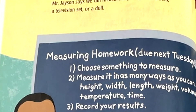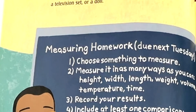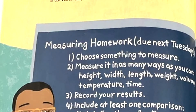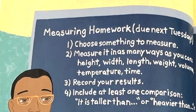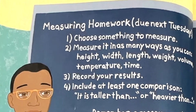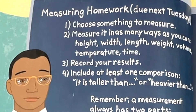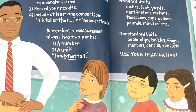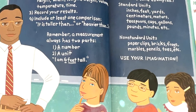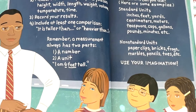Measuring homework due next Tuesday. Number one, choose something to measure. Number two, measure it in as many ways as you can: height, width, length, weight, volume, temperature, time. Record your results. Include at least one comparison.